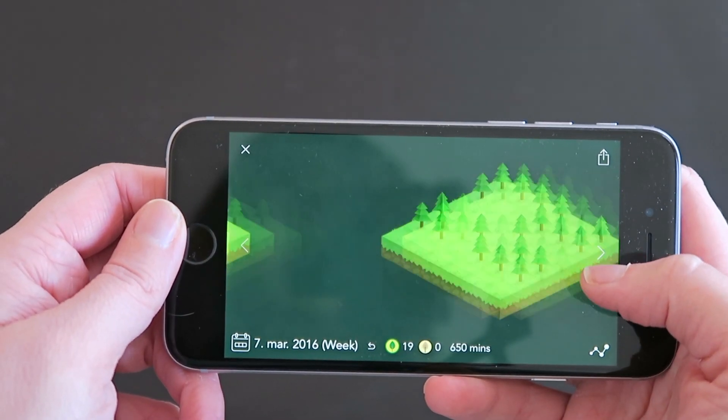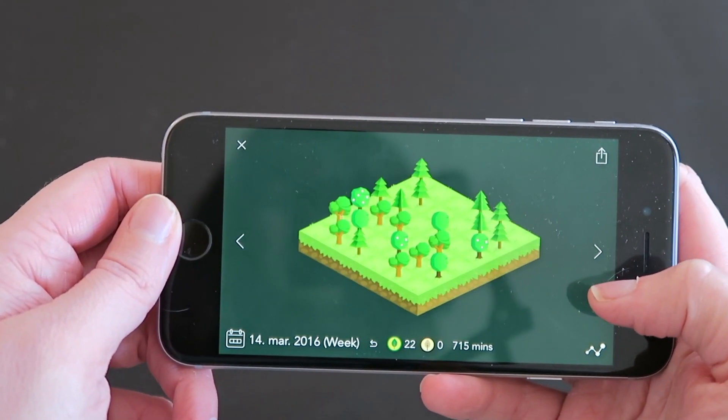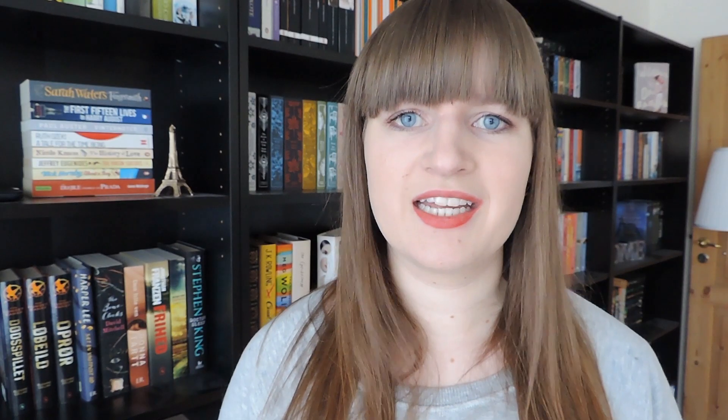When you have used the app for a week, you will have created a whole forest of trees, which looks really cool — especially if you have different kinds of trees. Then the next week you start over with a new forest and a new week of staying focused on your reading.